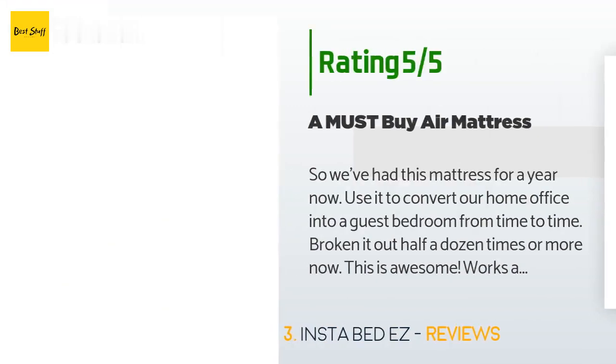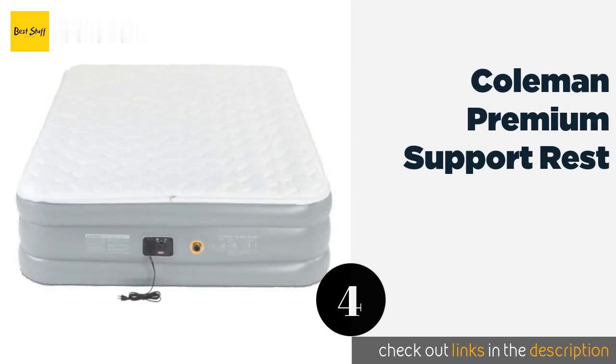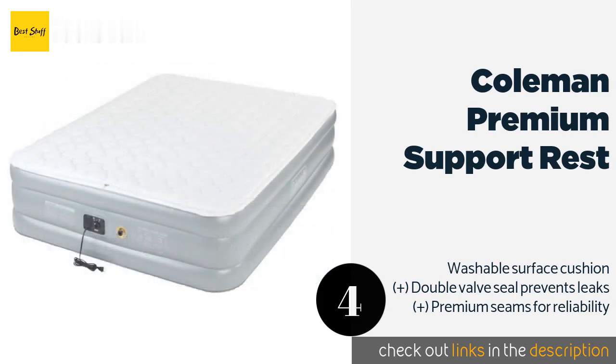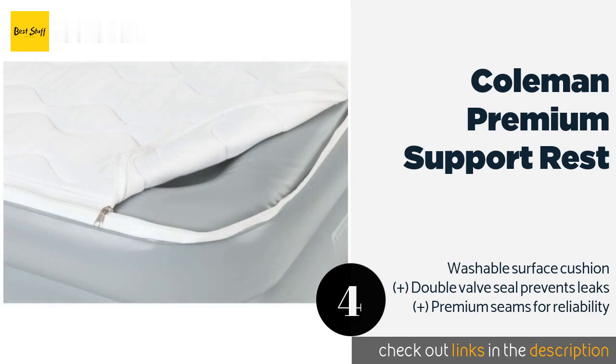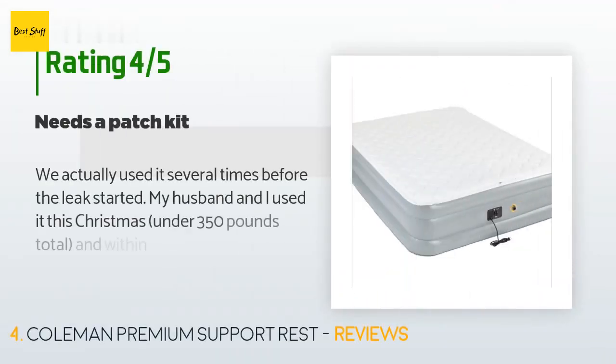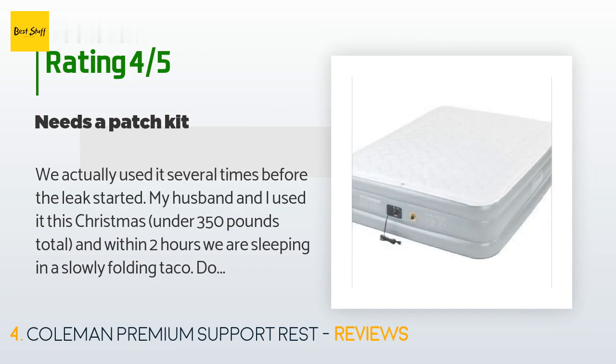Number four is the Coleman Premium Support Rest — from a time-tested brand in camping equipment. It is set apart from the field by its integrated pillow top sleeve, allowing for plush, comfortable sleeping arrangements. Its included zippered carrying case makes for easy packing. The price is approximately $98, with 185 reviews averaging 4.5 stars.